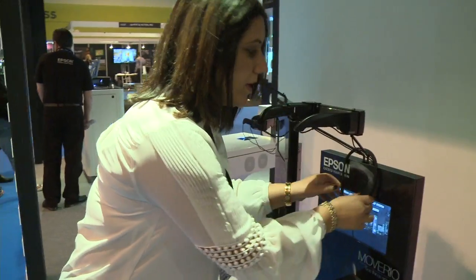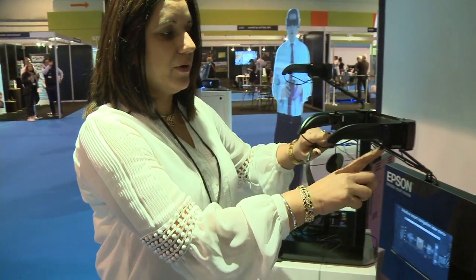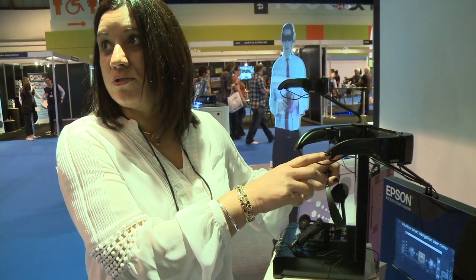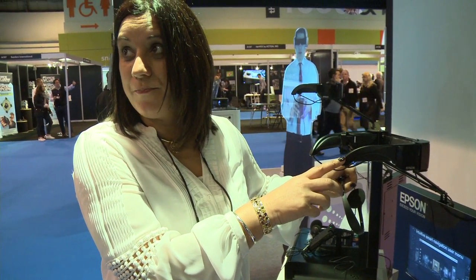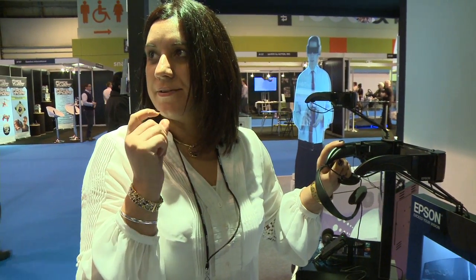As you can see, you can wear them and they come with the standard bands. This is a demo pod, but they do come with two little earpieces which have got Dolby mobile sound — we're working closely with Dolby on that — and you get crystal clear sound.